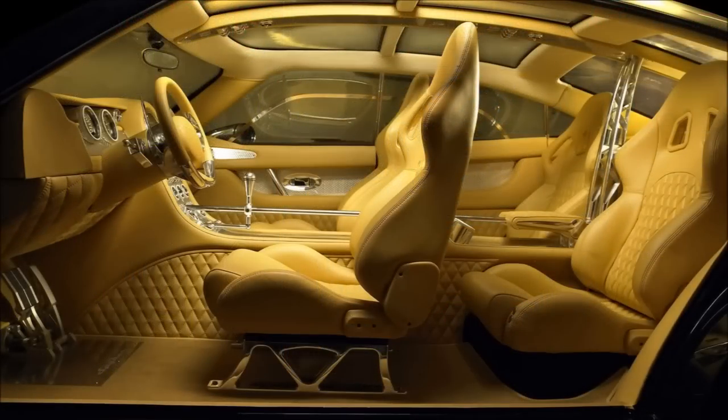Unfortunately, Spyker almost went bankrupt in 2014, and that's where the car ended. They decided to rein it in and keep their focus on what they were already doing well — selling supercars and super sports cars. Unfortunately, for now at least, they haven't really looked back since. To me, that's a real shame.